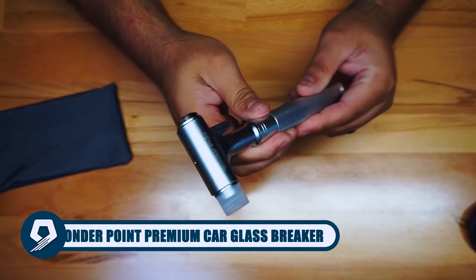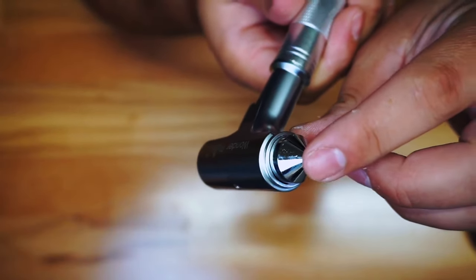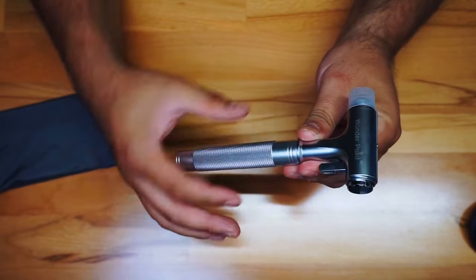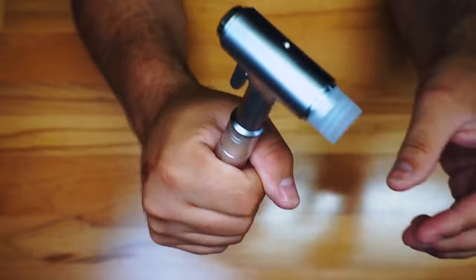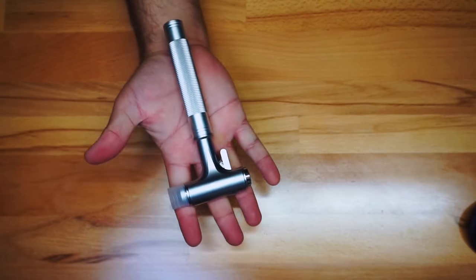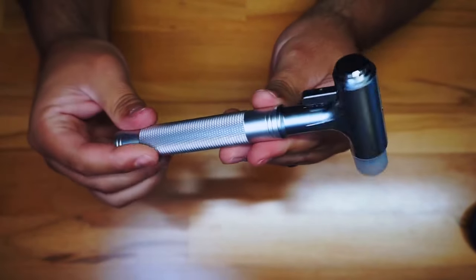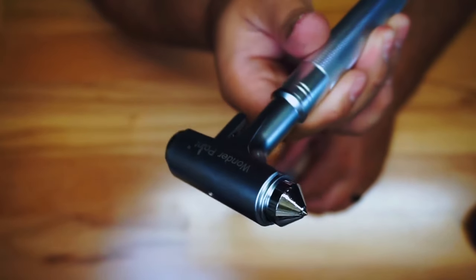Ensure automotive safety with the Wonderpoint Premium Car Glass Breaker. This emergency escape tool featuring a hard aluminum alloy head design delivers reliability in critical situations. With a strong and comfortable non-slip grip, the aluminum alloy material ensures durability. The high-hardness tungsten steel hammer tip swiftly breaks windows and the hidden cutter efficiently cuts safety belts. Compact at 6.7 inches length and 2.9 inches width, this 11-ounce tool is a vital automotive accessory for escaping car accidents or emergencies.